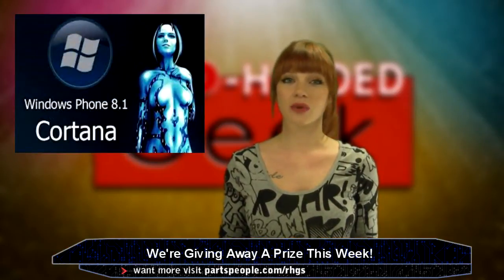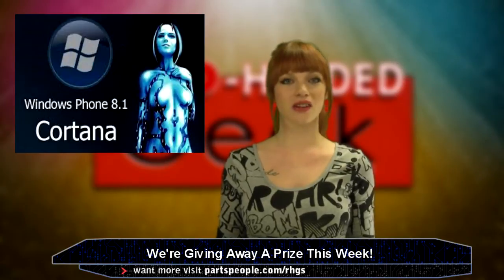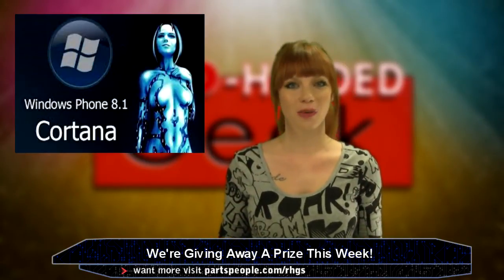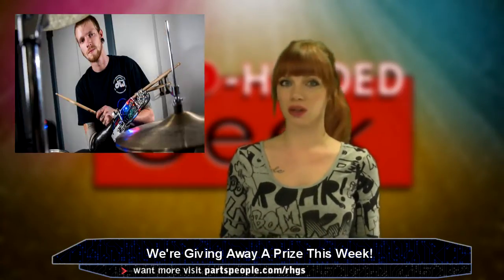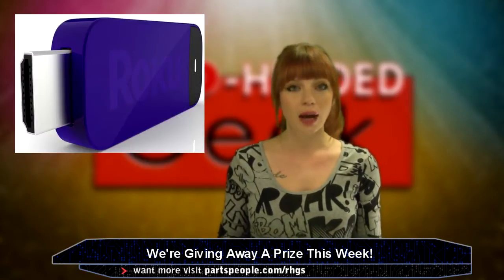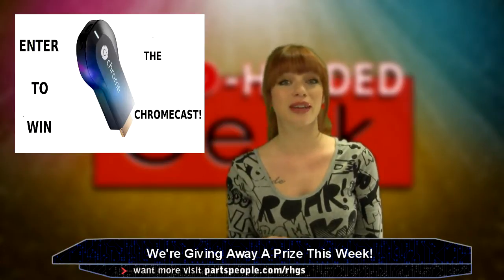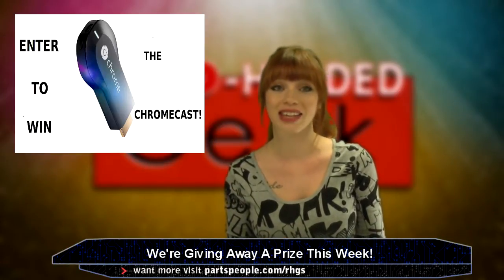It's March 7th, 2014, welcome to the Red Headed Geek Show. This week we've got updates on Cortana, Microsoft's Siri, an alarm clock that wakes you up to the smell of bacon, a bionic arm that does something cool, and a new streaming dongle, the Roku, which is right up against the Google Chromecast. This week we are giving away a Chromecast — details on how to win at the end of the show.